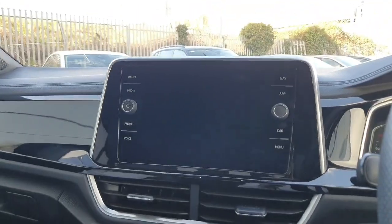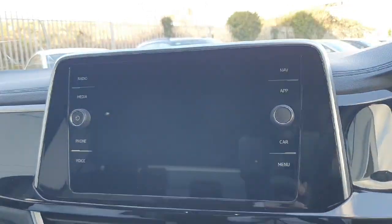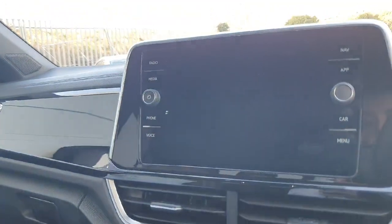Here we have our media display. When you come in to view the car I'll show you in better detail how they all work, to make sure you don't leave unsure of anything. We have radio, media, phone, voice, navigation, Apple CarPlay, car settings and menu.